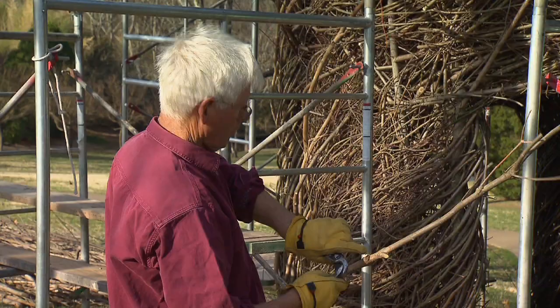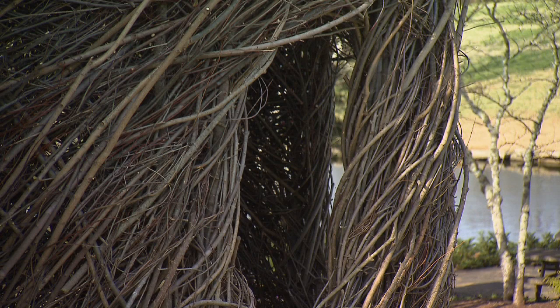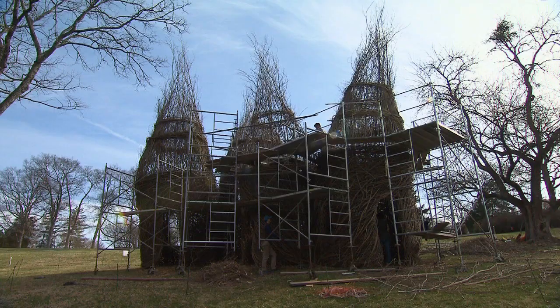In my mind it's a kind of drawing style where you're using sticks as lines with which to draw these large forms.